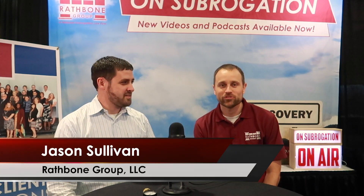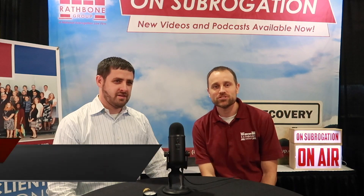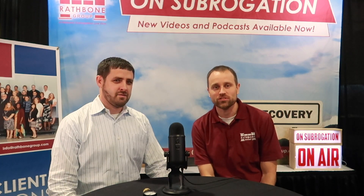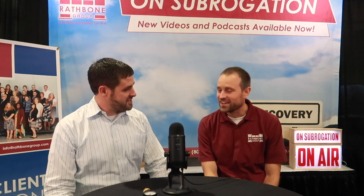Hi, I'm Jason Sullivan of the Rathbun Group, and I'm here with Mike Jacob of Veritas. We're here at the National Association of Subrogation Professionals Conference in Washington, D.C. Thanks for joining us, Mike. Thanks for having me, Jason.